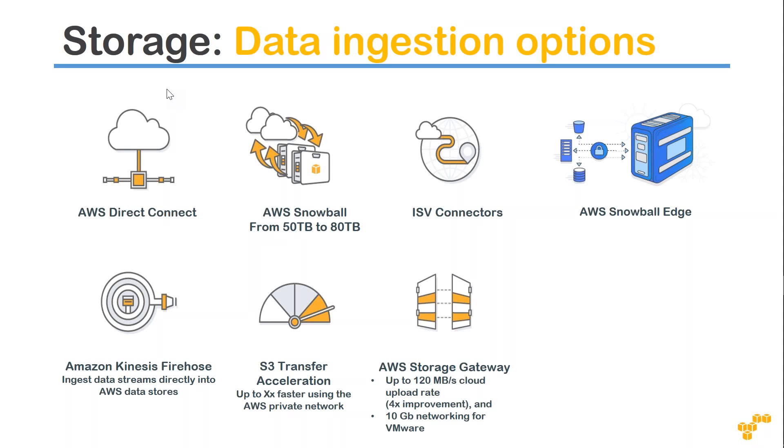Your data gets shipped to the corresponding S3 location, and from there you can push it to your applications or any databases. Amazon does not read or process this data, so you can encrypt your data before sending it, or just upload it unencrypted — either way it will work. The Snowball capacity is about 50 terabytes to 80 terabytes.